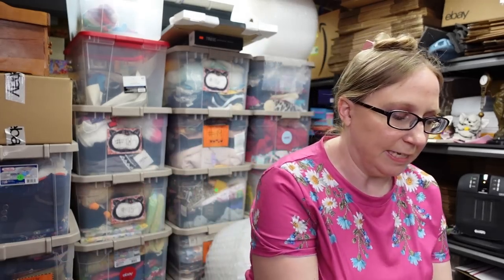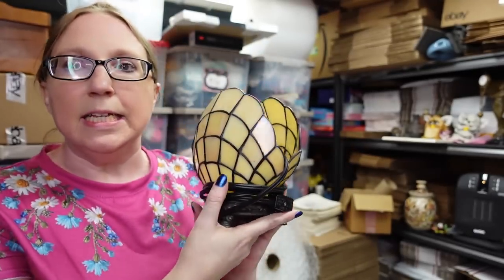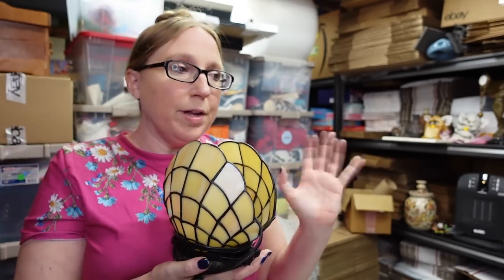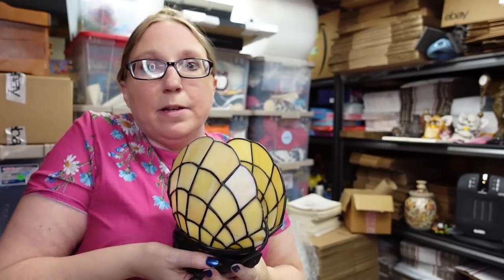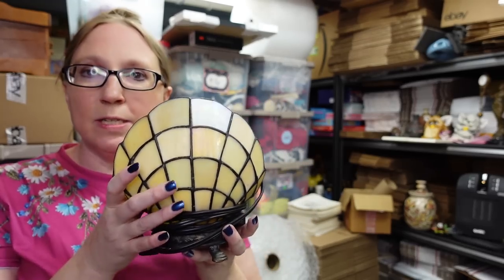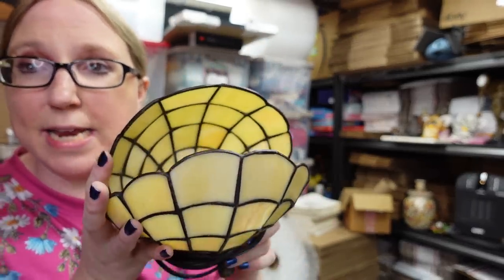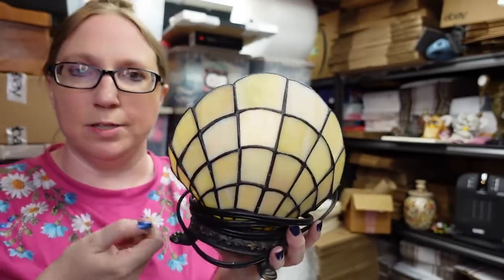Then Eric had found this at a yard sale — it's one of those stained glass looking lamps, and these tend to sell pretty well. We have sold other stained glass lamps like this with different depictions — animals, that kind of thing. We sold a nutcracker not that long ago for good money. This one's like a clamshell. Eric paid $5 for this, and we have it listed as a buy it now for $85. This would be great for like a beach house or even a bathroom because it's on the smaller side.